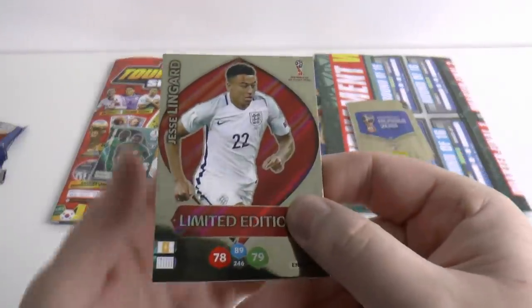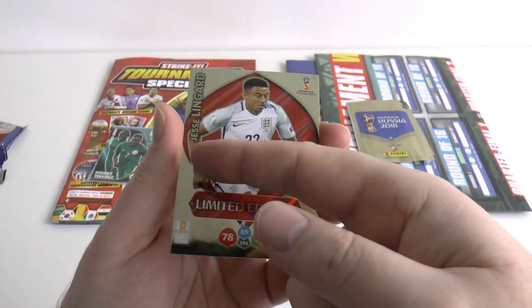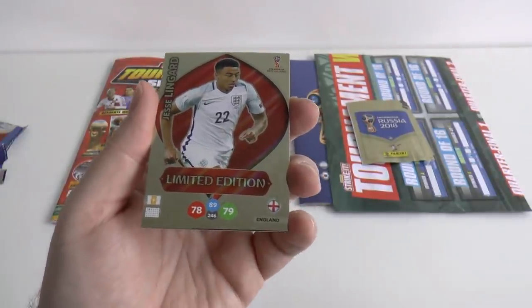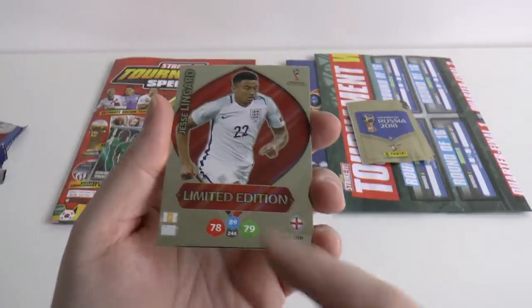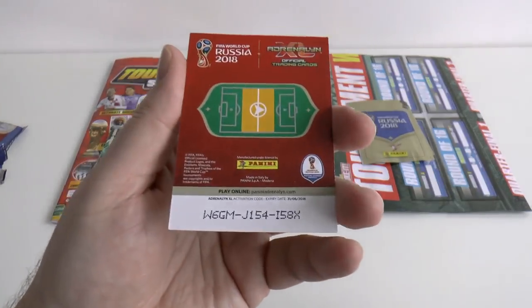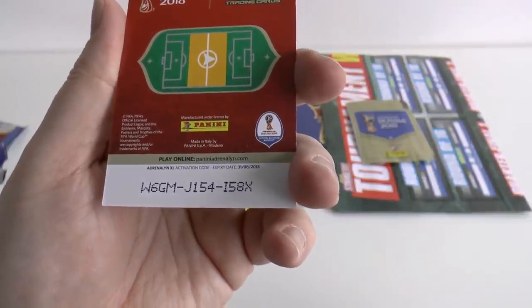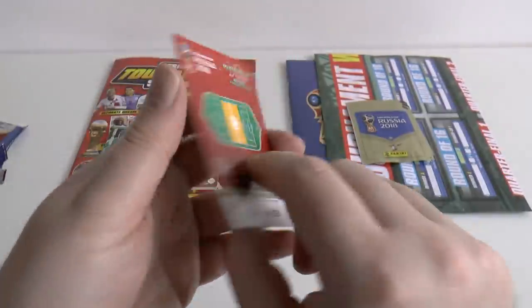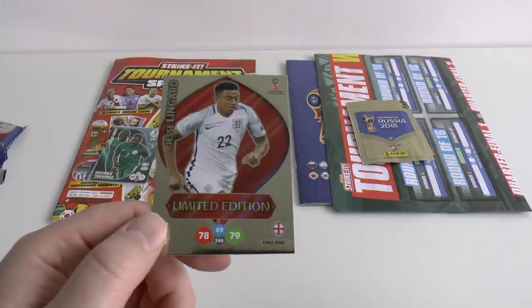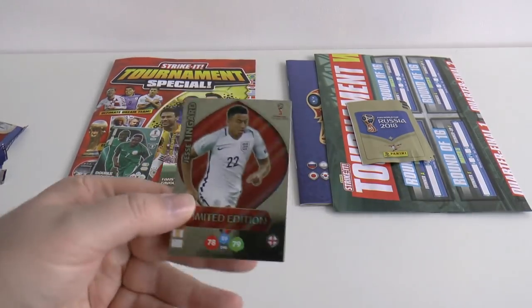The limited edition is a UK exclusive for the Adrenaline XL collection — it is of Jesse Lingard. A lot of Manchester United fans like him; he plays for England. Some fairly accurate ratings: 78 and 79 — I wouldn't put those too high myself. Should anyone wish to register the code, it's at PaniniAdrenaline.com: W6GM, J154, I58X — first come first served. As you can see, England in their strip for the first time World Cup-wise since 1990 — England didn't qualify in 1994.